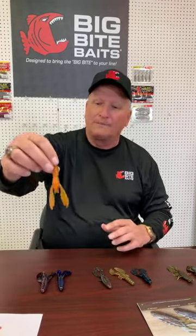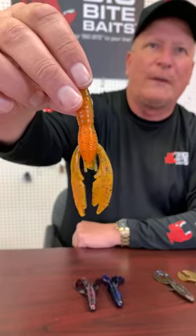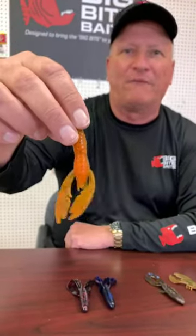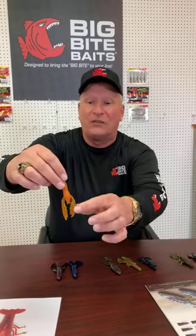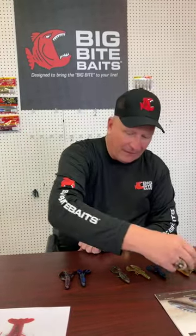Then the Swimming Craw at 3.5 inches — works really well as a jig trailer and on a swim jig. You can also just pitch it. I've even fished it on top and let it gurgle across the water and got strikes, kind of like a top toad using a craw bait. It's very durable and has a hollow section in the center where you can add a rattle or sinker — it has a lot of versatility.